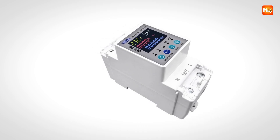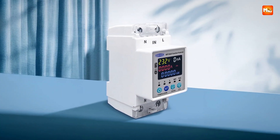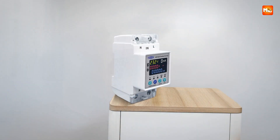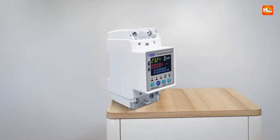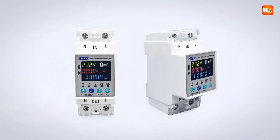Compact and versatile, this circuit breaker is suitable for modern homes, offices, and industrial setups where remote control, precise monitoring, and enhanced safety are essential. Pros: remote control, energy monitoring, adjustable protection, timer function. Cons: setup complexity, app dependency.